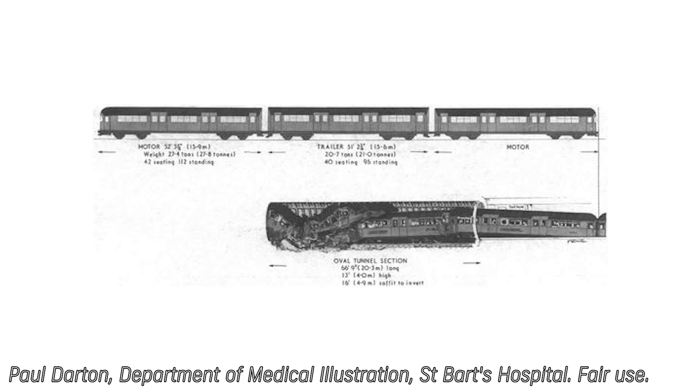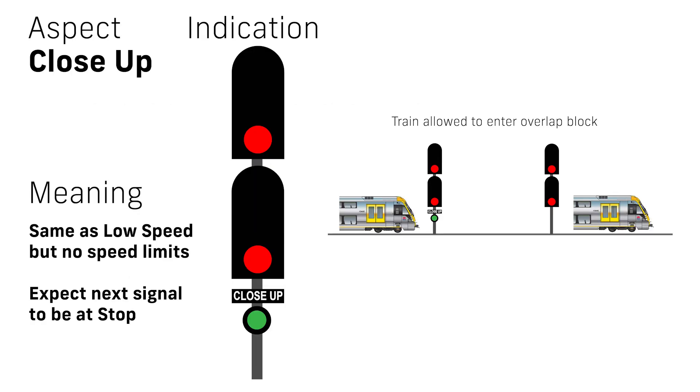A much rarer indication is the close up aspect, which is almost identical to the low speed aspect but without the speed restrictions. It is denoted by a separate green light with a board above it inscribed with the words 'close up'.